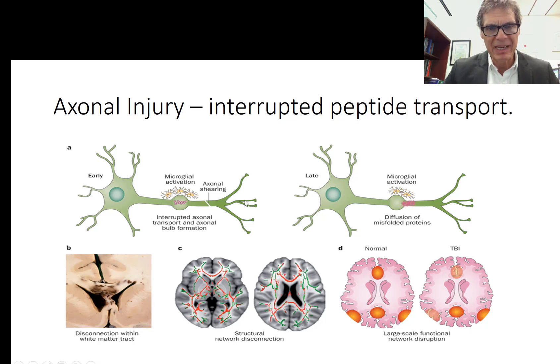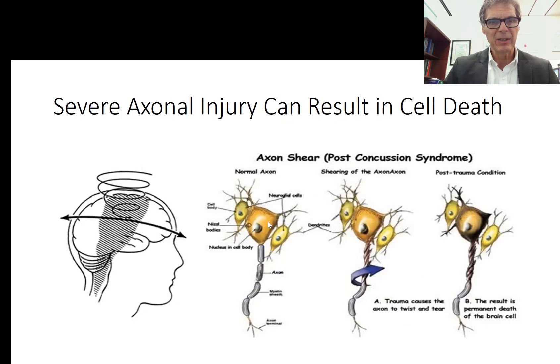Along the axon, damage to microtubules disrupts both anterograde and retrograde flow of peptides. These peptides — moving from the cell body toward the end plates — carry important information for nerve growth and to maintain structure and function. If the flow is completely disrupted through diffuse damage, the nerve cell may die. If it doesn't die, microglia get involved in repair, and nicotinamide may help repair that damage by supporting the tau proteins.